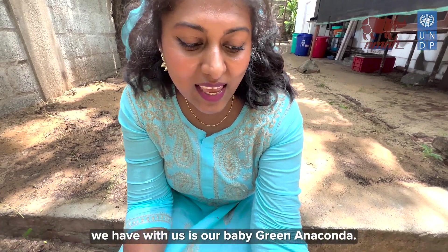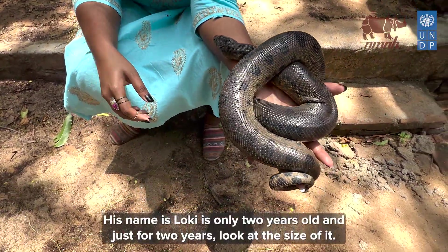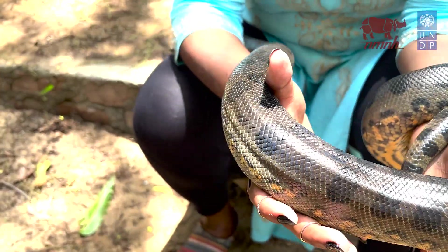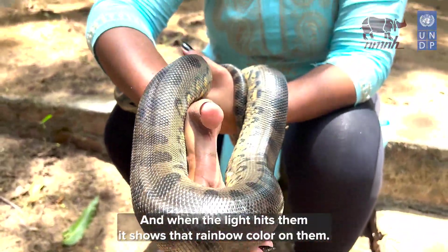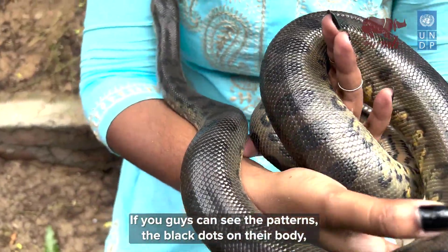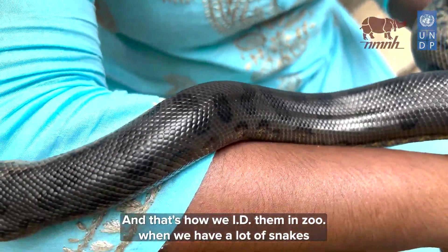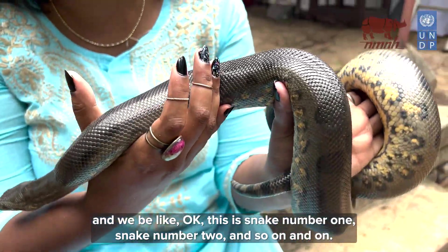The next animal we have is a baby green anaconda. His name is Loki, he's only two years old — and just for two years, look at the size of it! Anacondas are the heaviest snake in the world; they can reach up to 250 kilos. Look at the shine on their scales — that's because their scales are really smooth, and when the light hits them it shows a rainbow color. The black dot patterns on their body are very different for every individual, just like our fingerprints. That's how we ID them at the zoo — we photograph the pattern and assign each snake a number.